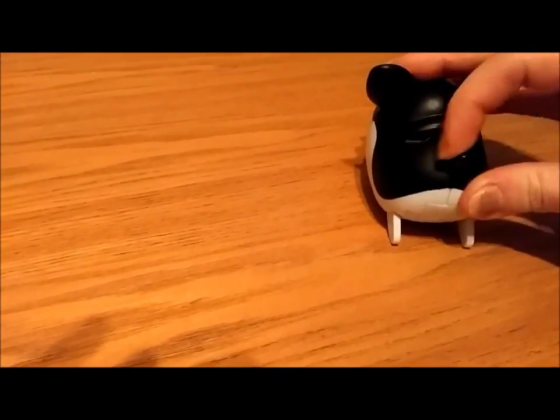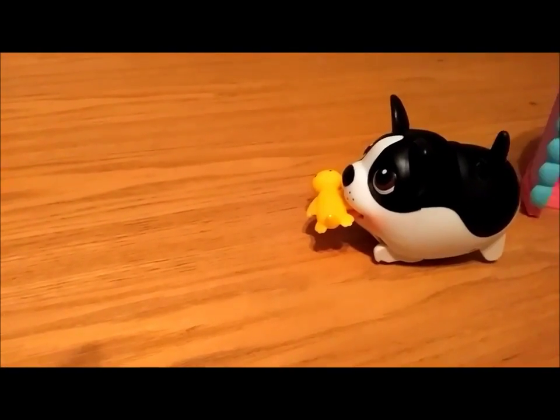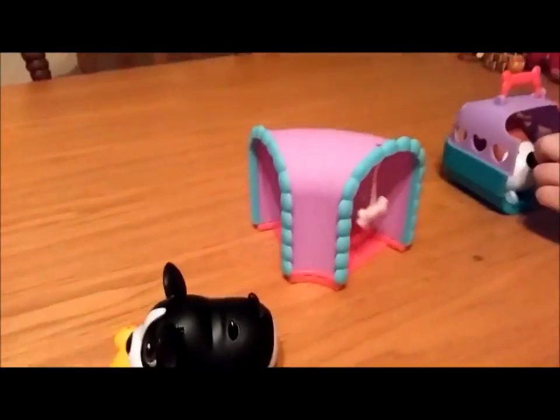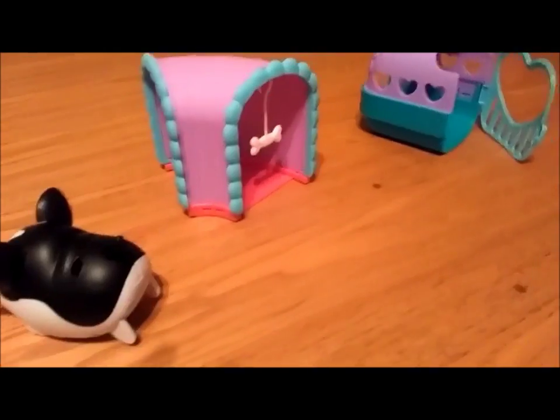I wonder if there's going to be a chubby puppy after this. Maybe. But that's it — that's everything. It's really cute. They're a nice little toy.